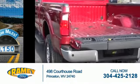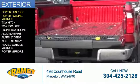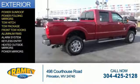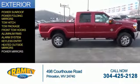The features include a power sunroof, power folding mirrors, tow hitch, tow package, front tow hooks, aluminum rims, an alarm system, keyless entry, heated outside mirrors, and power mirrors.